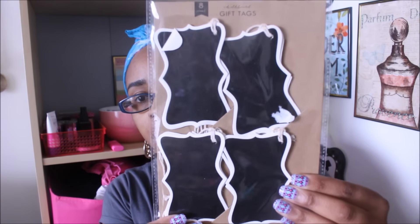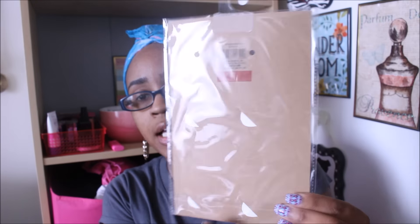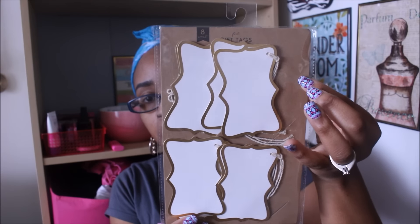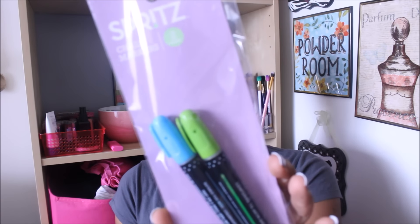Next I found these gift tags — eight come in each pack. They're plain black with a white border. These were normally a dollar and went down to 10 cents, which was an awesome deal. I also got the exact same ones in gold and white. I like to use these on pocket letters — I usually wrap it in tissue paper and put one of these on the outside of the package. Both packs were only 10 cents each.